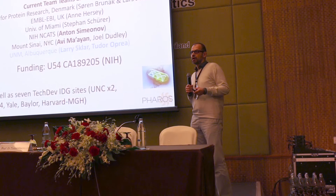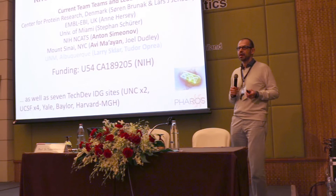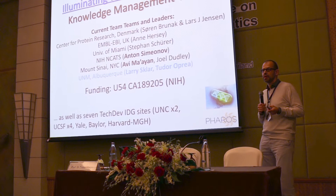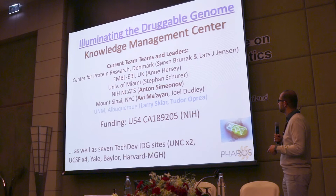About two years ago we got this grant from NIH called Illuminating the Druggable Genome. The purpose is to essentially map every single interaction and data point we have about proteins and link it with diseases, in the quest of finding new biological function. It's a multi-center collaboration — we collaborate with people in Denmark, we collaborate with EMBL, and Anne Hersey is here and will talk later about what they're doing.